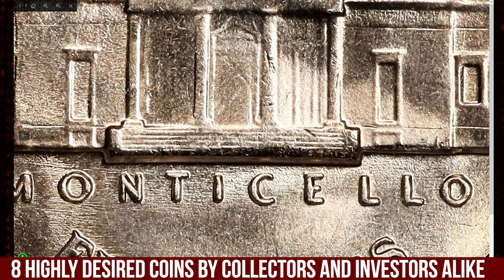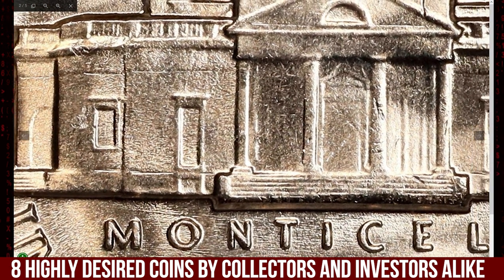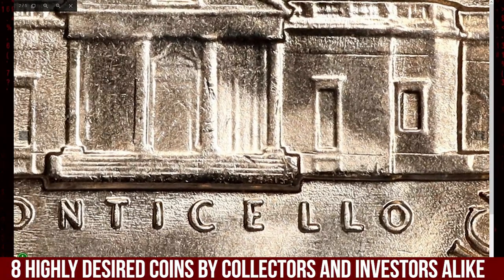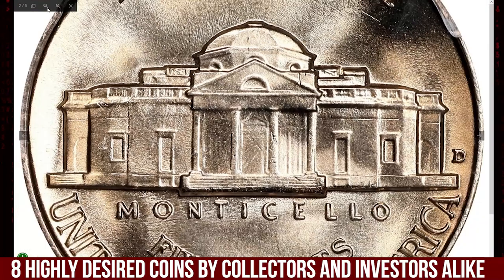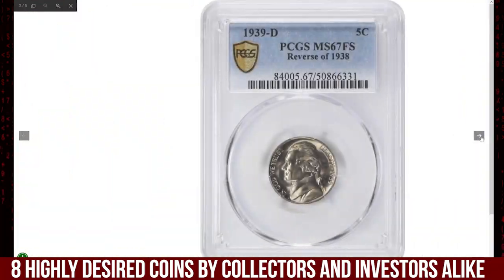These steps are often missing due to weak strikes or circulation wear. At MS67, this coin is in near-perfect condition, placing it among the finest known examples. Given its grade, rarity, and Full Steps designation, this nickel can fetch several thousand dollars at auction.